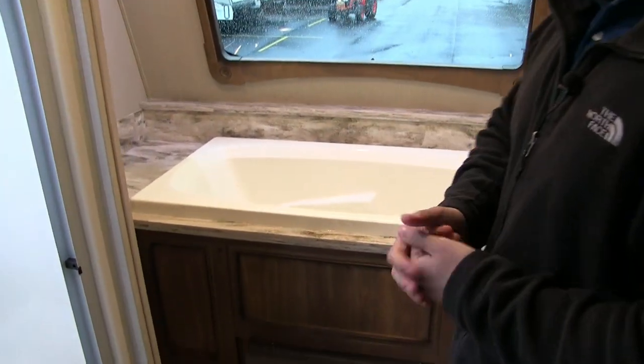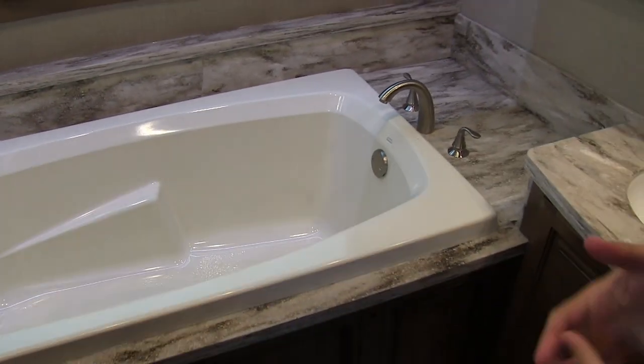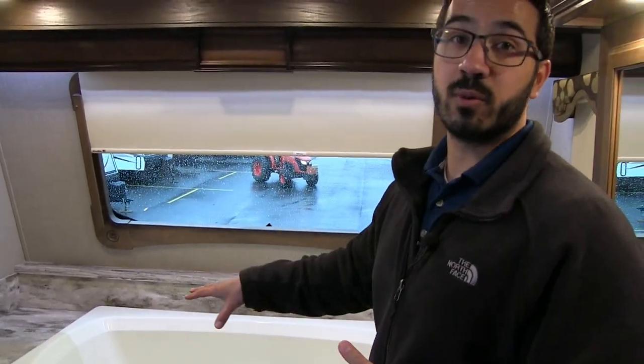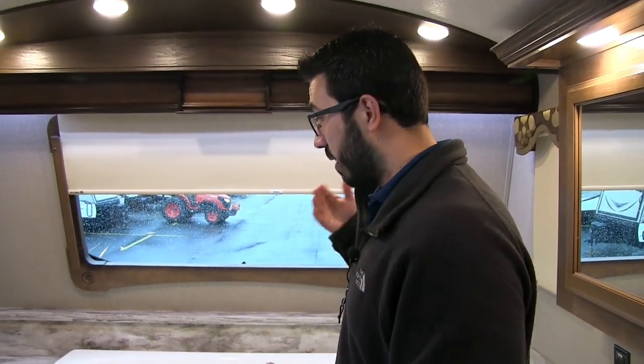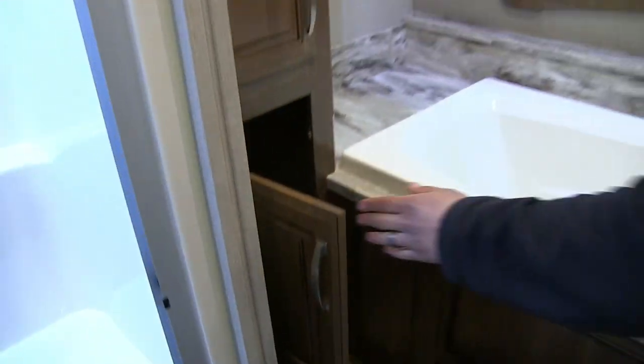Of course, the big feature you've been wondering about is the front tub. This is something new they've done on the front bathroom, and I think it's great — this is ultimate relaxation while camping. Have a little glass of wine, read a book, whatever you want to do. They've upgraded the water heater to handle the demand of the tub, so don't worry about running out of hot water. Right over here you'll see more wardrobe space on both the top and the bottom — just a ton of wardrobe space in this coach.